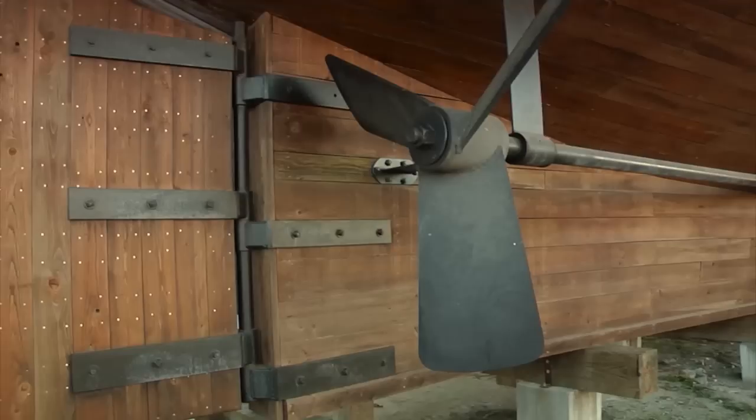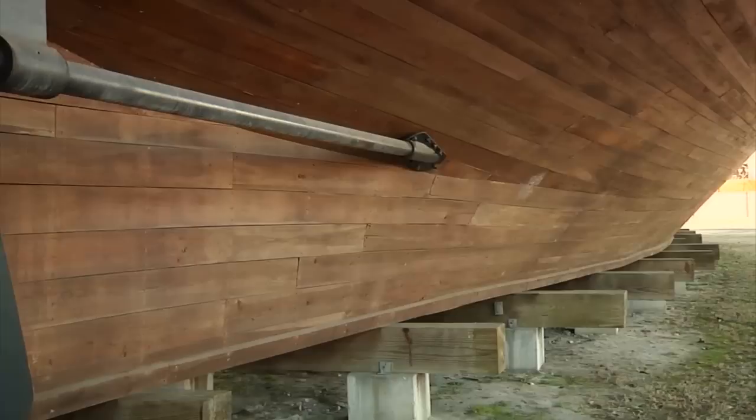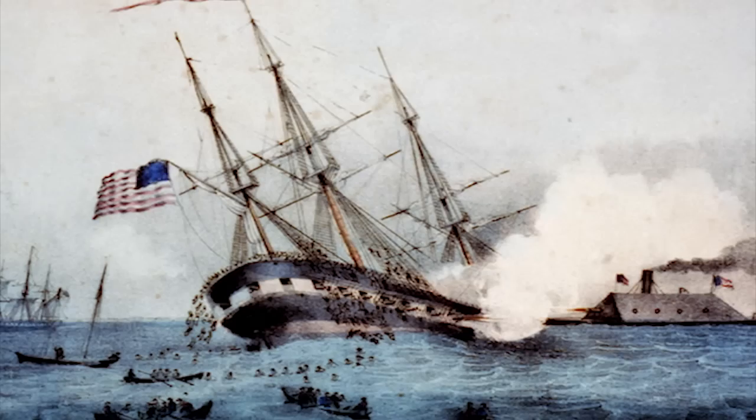As you can see, the CSS Neuse has two propellers, and the two propellers give it a max speed of six knots. This ship is not very steerable and it's not that fast. But what it does have on the front is a beak, and one of the ways it would defeat its enemies — the wooden ships — would be to ram them. Once it stove in the side, the ship would sink.